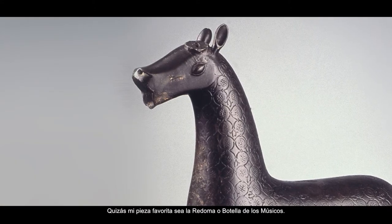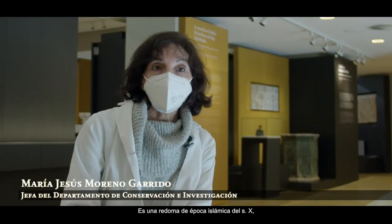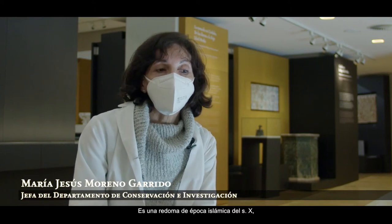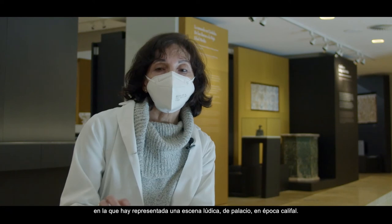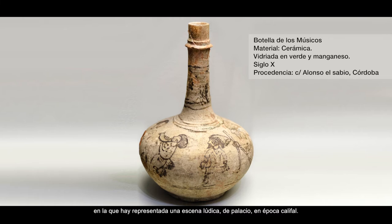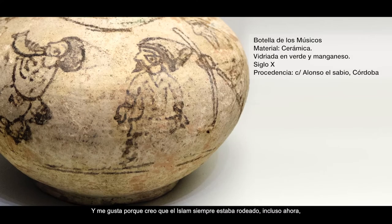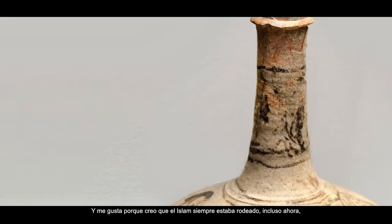Maybe my favorite piece is the Redoma or Botella de los Músicos. It is a redoma from the Islamic era, from the siglo X, in which there is a scene — we can say, lúdica — of palace life in the Califal era. And I like it because I think Islam was always surrounded, even now, perhaps by the stigma of religion.